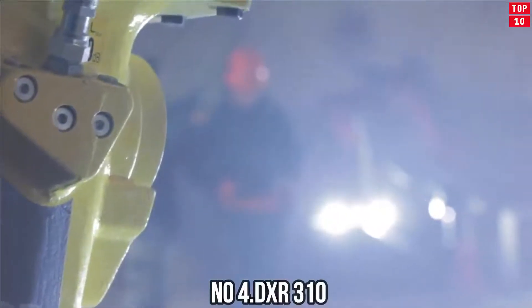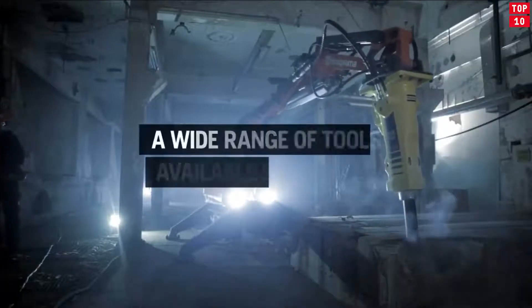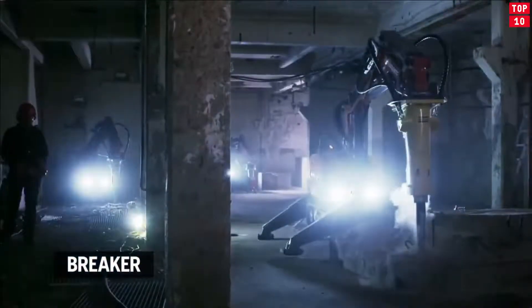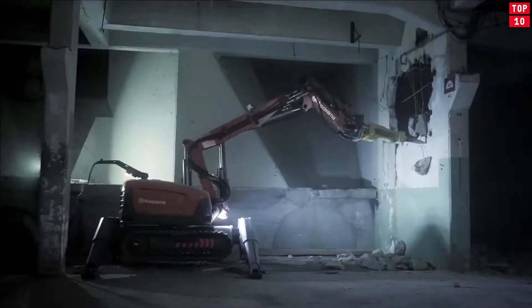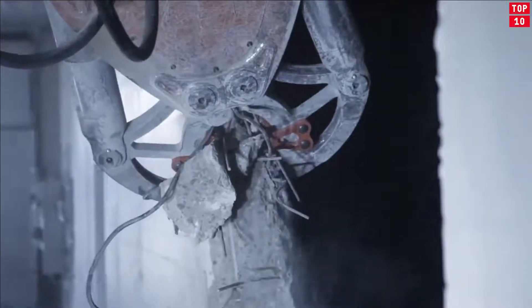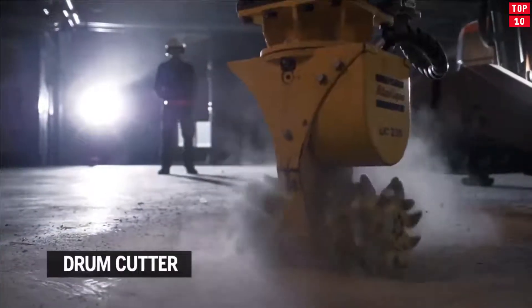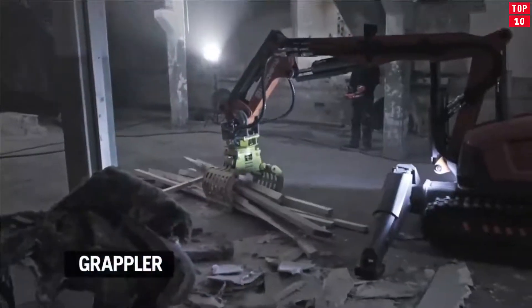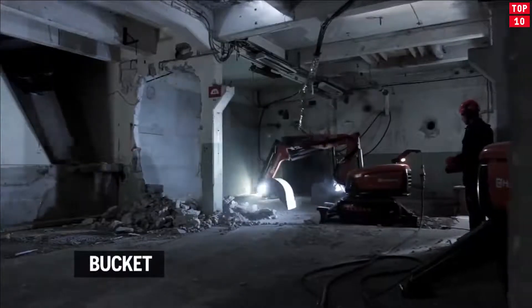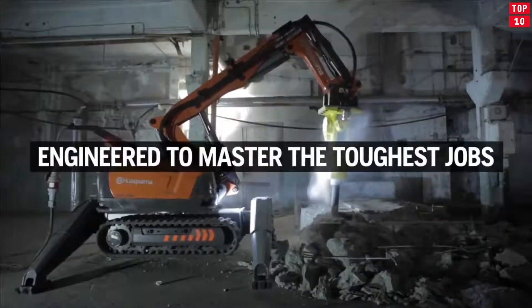Number 4: DXR-310. A small construction machine for the destruction and dismantling of structures of various profiles, characterized by incredible endurance and the ability to work effectively in the most difficult conditions for a long time. Due to its small size, the DXR-310 can be used indoors. With its mechanical claw, the machine is able to destroy structures made from the vast majority of material types. The DXR-310 is our most powerful remote-controlled demolition robot, with a telescopic arm extending its reach for a flexible setup.